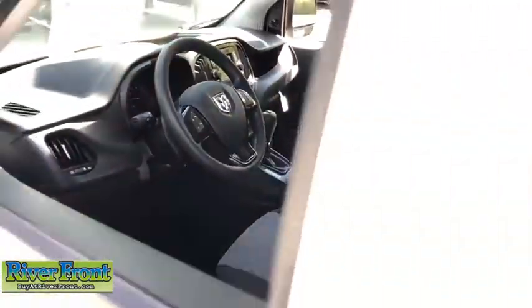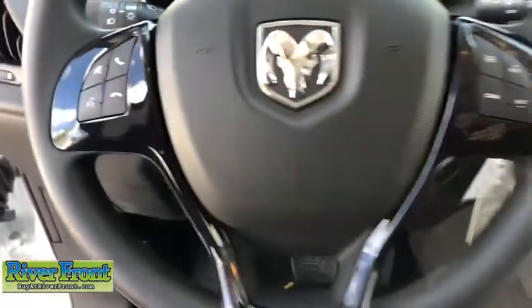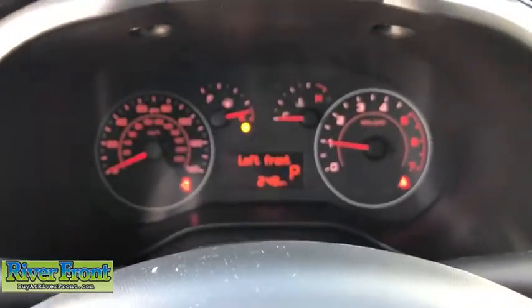Traction control, dual airbags, power steering, power windows, electronic stability control, trip computer, brake assist, overhead console, remote keyless entry, tachometer.